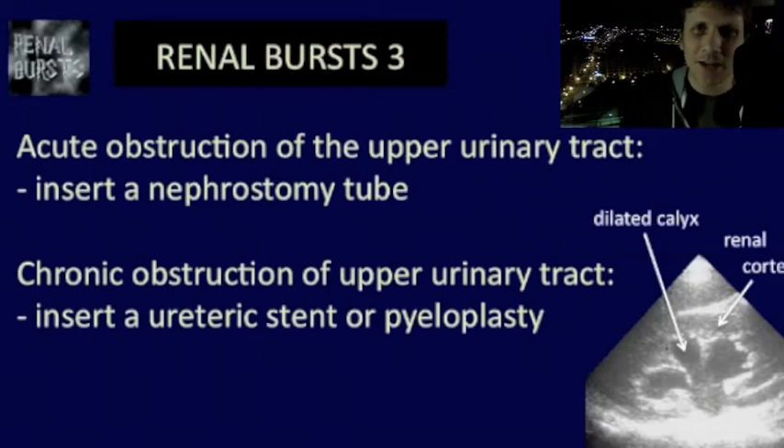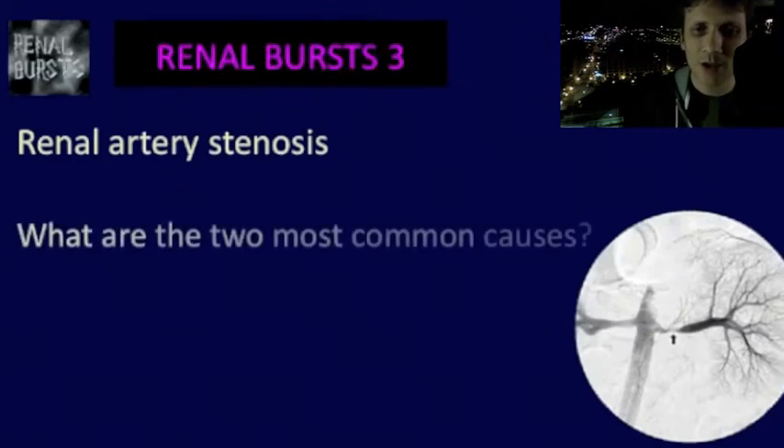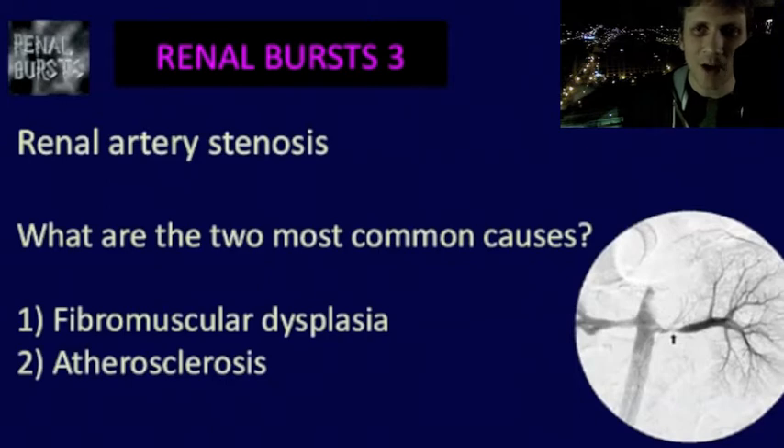Name the two most common causes of renal artery stenosis. Number one, atherosclerosis. And number two, fibromuscular dysplasia — FMD. You usually see FMD in young women.